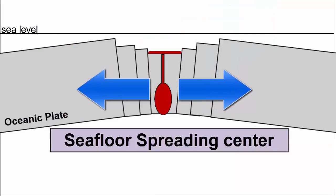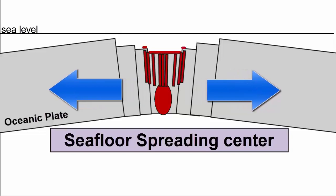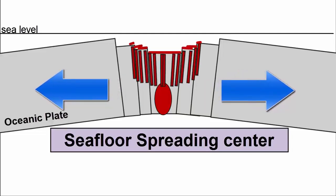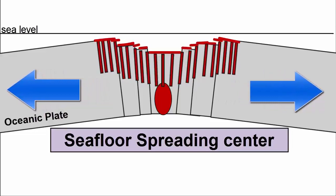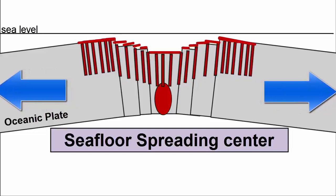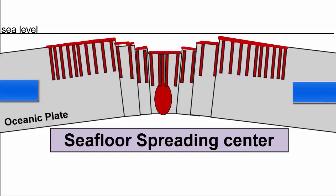When divergent plate boundaries produce volcanic activity at seafloor spreading centers, magma supply is much lower than for hot spots. Spreading is usually much faster than the eruption of lavas, so before lavas can pile up to create volcanoes, they are split and spread apart. Volcanoes rarely form here.